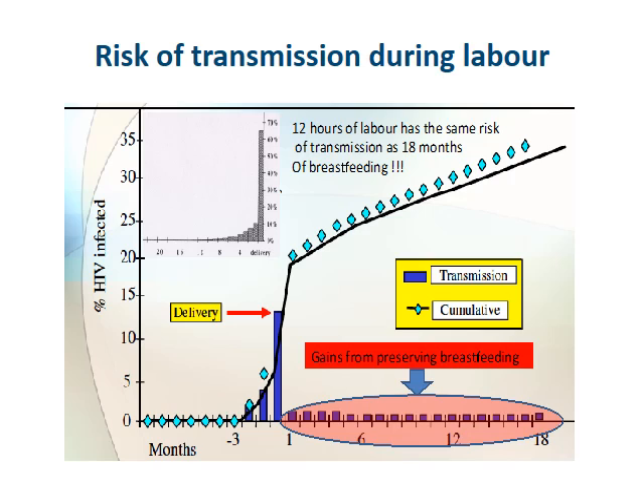Those 12 hours of labor carry the same risk of transmission as the whole 18 months of breastfeeding. Although we are also covering the mom with ARVs during labor and delivery, we actually want to give the baby post-exposure prophylaxis for the six weeks following labor. This presentation is going to particularly focus on how we are covering the infant to prevent mother-to-child transmission.